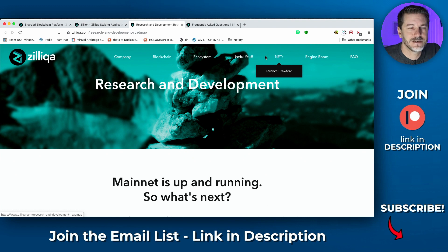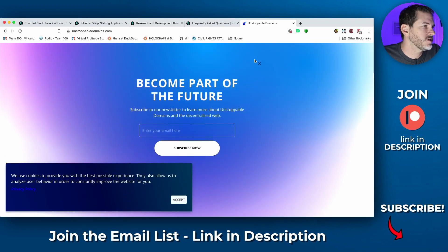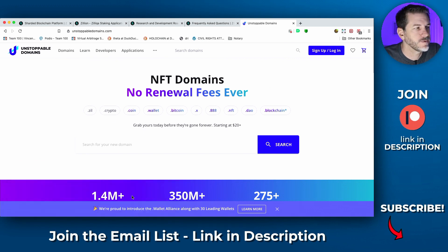Zilliqa also has smart contract ability built in, so there are NFTs available on Zilliqa. You can actually buy Zilliqa domains that are NFTs. If you go to Unstoppable Domains — similar to .crypto Ethereum domains — Zilliqa has that ability as well. You can buy a .zill domain that is an NFT that is yours forever, with no annual fees, and it can never be taken away from you. Pretty interesting what they're already doing.